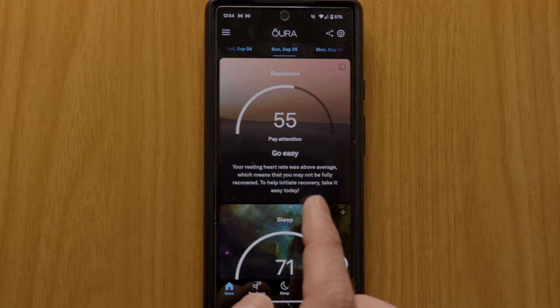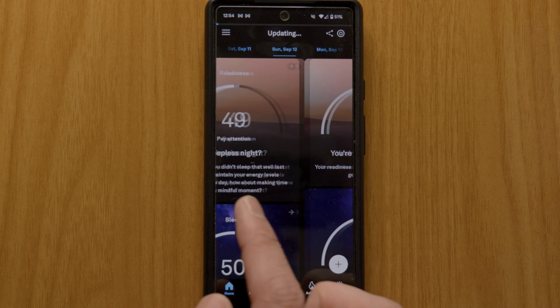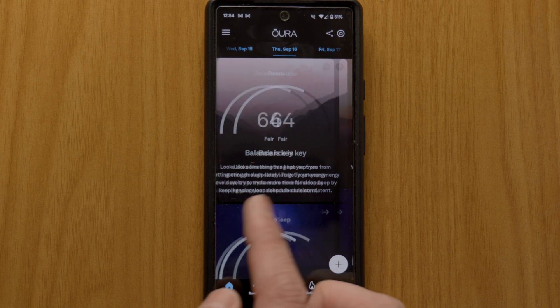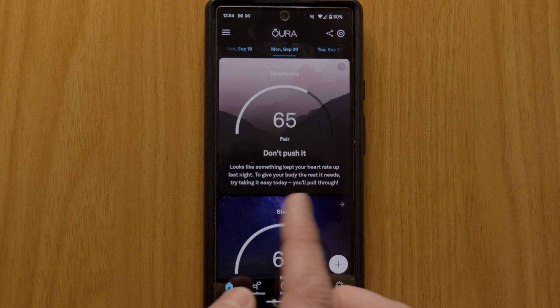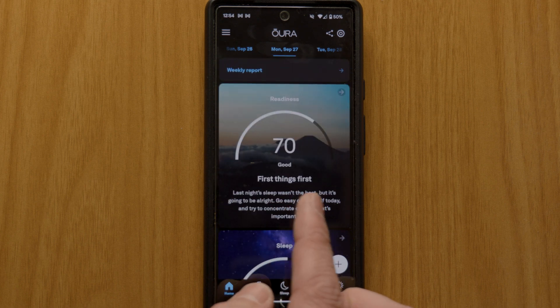It wasn't until one whole month later that my heart rate variability score started to show improvement. My resting heart rate returned to normal six weeks post-op, and it was 45 days after my operation that I got my first readiness crown. Get in!